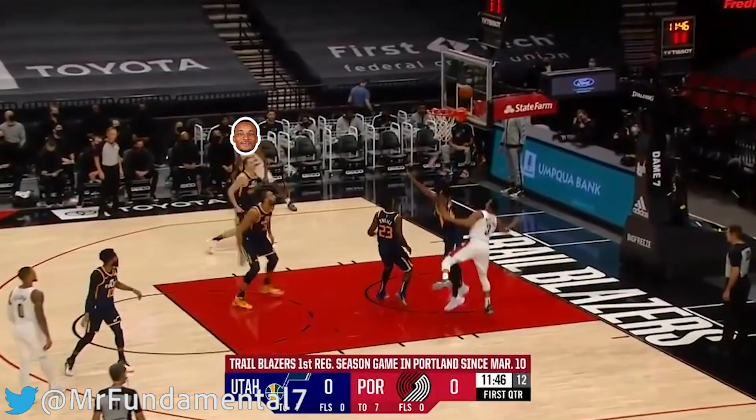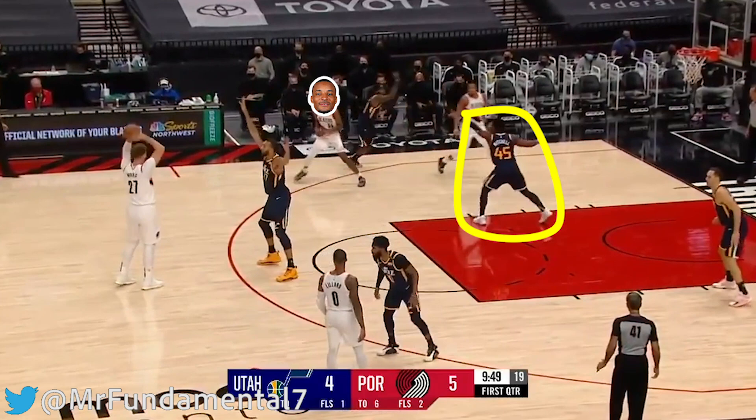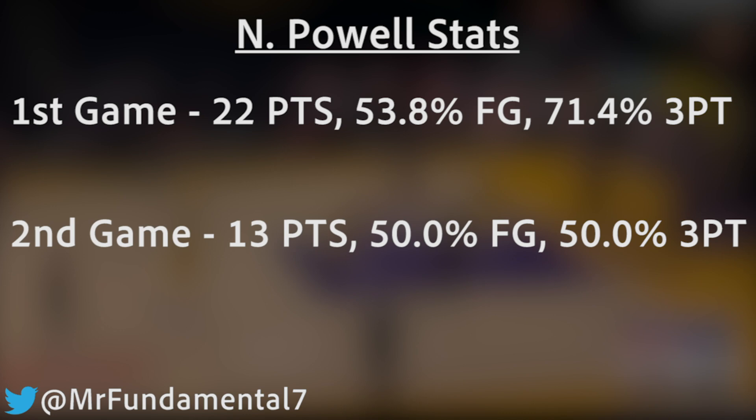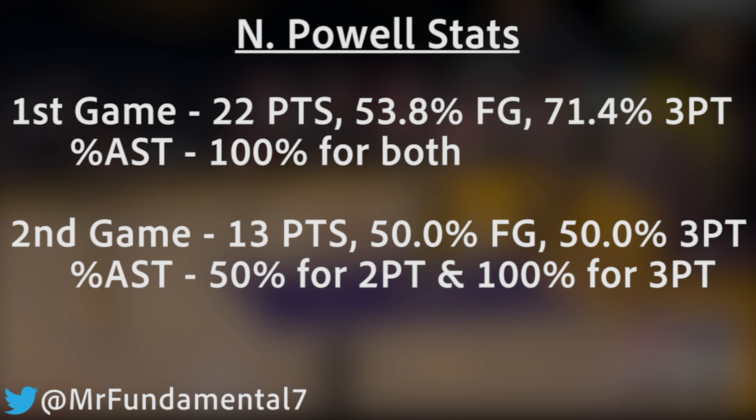Similar set here, and CJ gets the back screen. Powell's defender has to sag back to protect the back door, leaving him wide open on the Nurkic dish. Just to further emphasize the benefits of the Blazers' offense, let's have a look at Powell's first two games. With Lillard out in the first game, Powell was basically their second perimeter option and put up 22 points on incredibly efficient shooting. What's even more interesting is that every single one of his made shots were assisted. It's a small sample size, but I would expect Powell to create less for himself in the Blazers' system, meaning his already efficient production could get an extra boost.